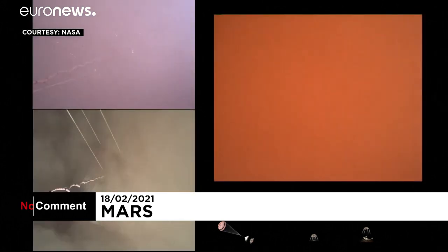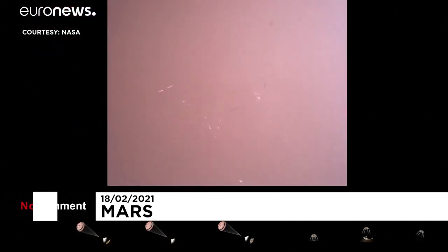We are getting signals from MRO. Tango Delta. Touchdown confirmed — Perseverance safely on the surface of Mars.